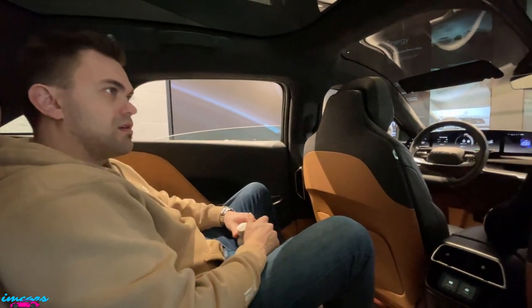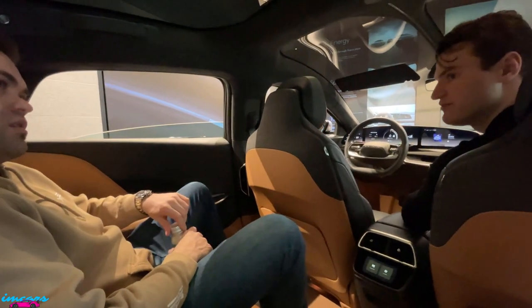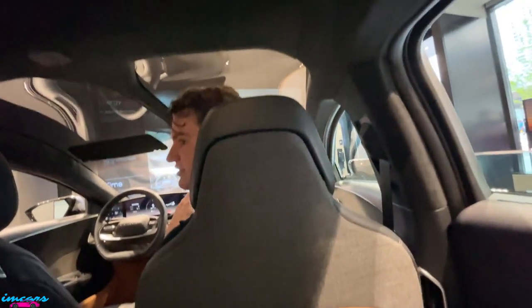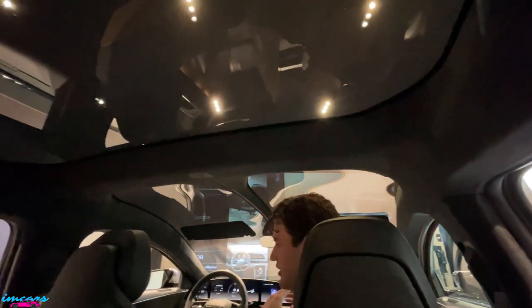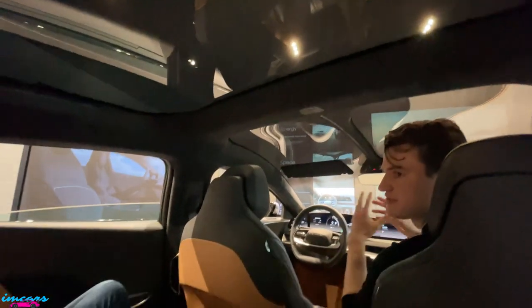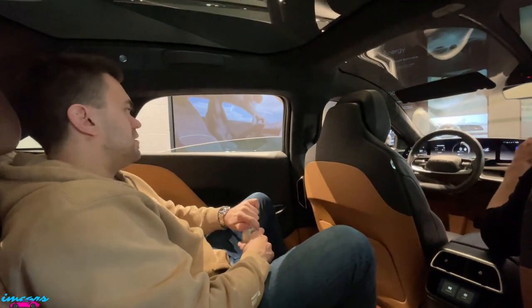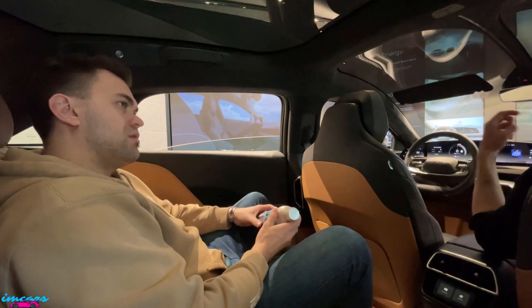We have an SUV planned for 2024 called the Lucid Gravity - it's on our website. I can show you the mock-up photos. We're not taking reservations at the moment but there is a waitlist where you can sign up and get newsletter updates. We also just released the performance version of the Grand Touring.